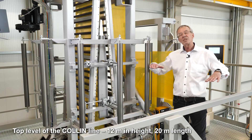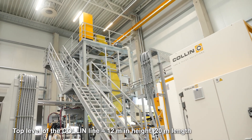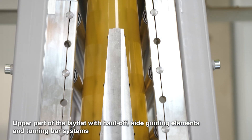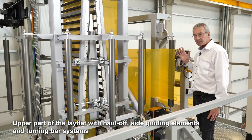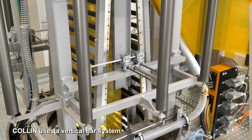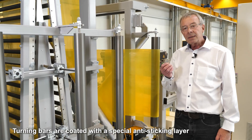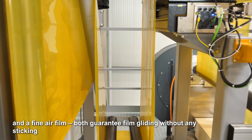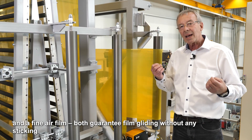We are now at the top level of the line, which is about 12 meters in height. The total length of this line by the way is about 20 meters. We see here the upper part of the lay flat with the haul-off, the side guiding elements, and the turning bar system. In Colin lines we use a vertical turning bar system. The guiding rolls here are coated with a special anti-sticking metal part, and in addition we have also a fine air film which guarantees that the film is gliding very well without any sticking.